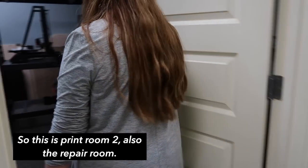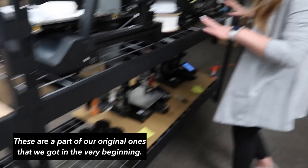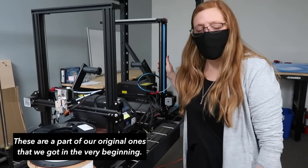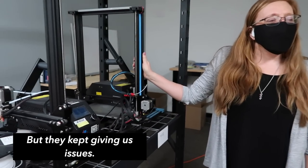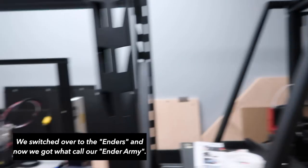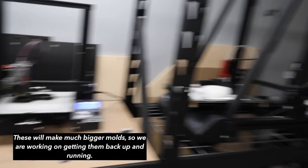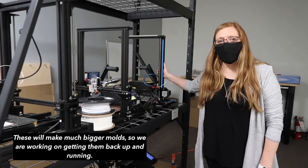This is printer room two, also the repair room. These are some of their original printers from the very beginning. They've since switched over to what they call their 'Ender army,' which are more compact and great for most molds.